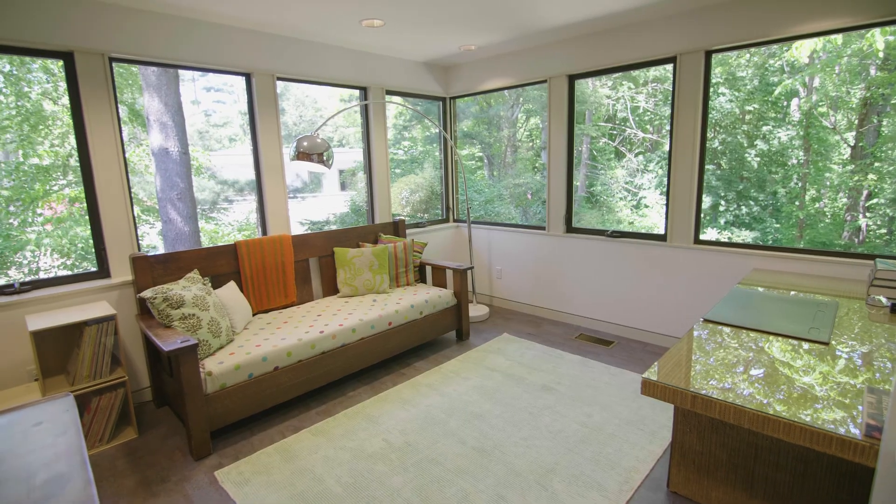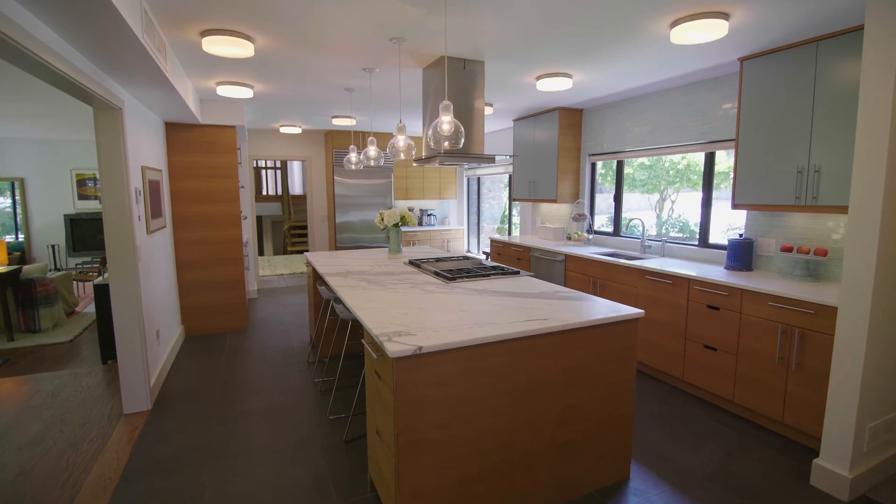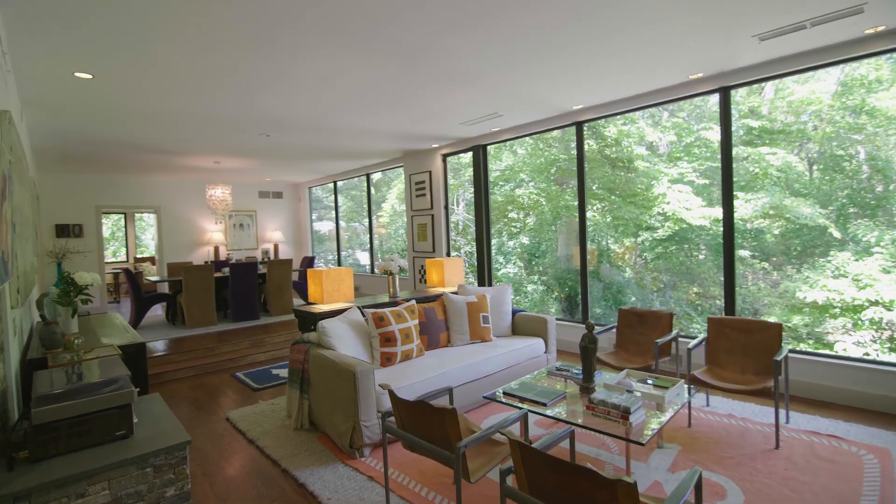Sun-filled generous spaces flow seamlessly, including the recently renovated cook's kitchen which opens to a dining room stepping down to the fireplace living room.